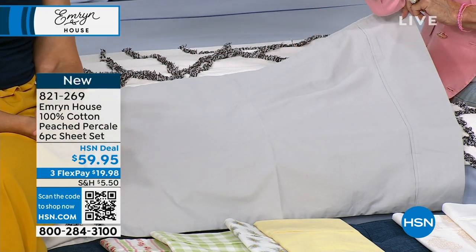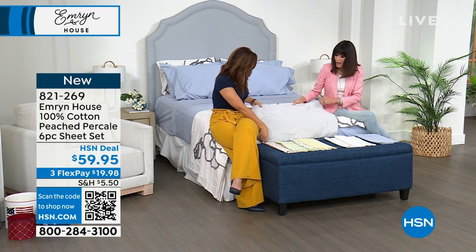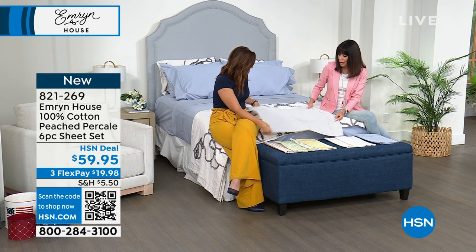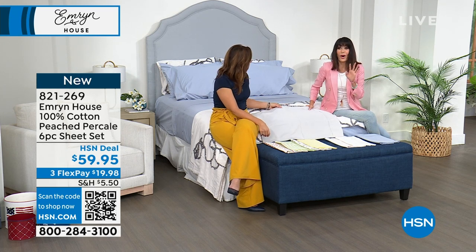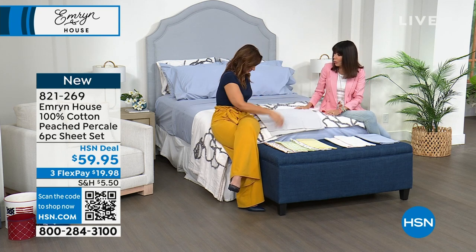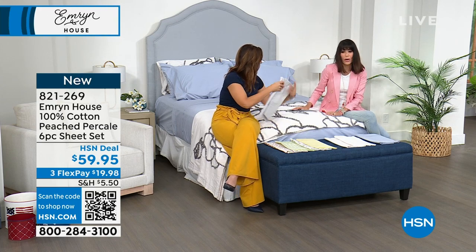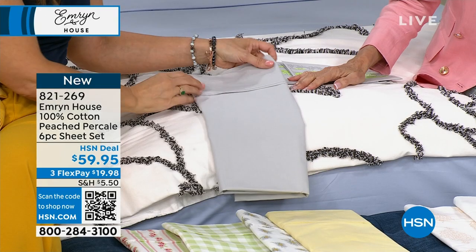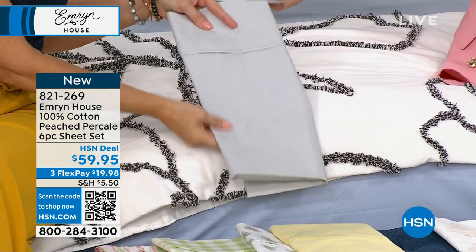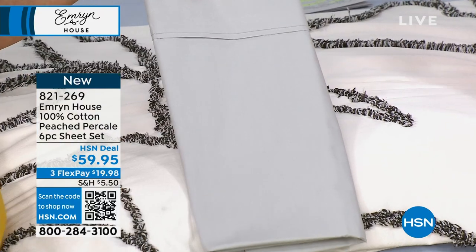I actually ordered the blanket because the blanket and the bedspread are coming up — all 100% cotton and just fabulous. With sheets, sometimes I've bought them and they feel all right initially, but then get them home and they're either too heavy, or they don't breathe. The fact that these are 100% cotton, you're absolutely going to love that.